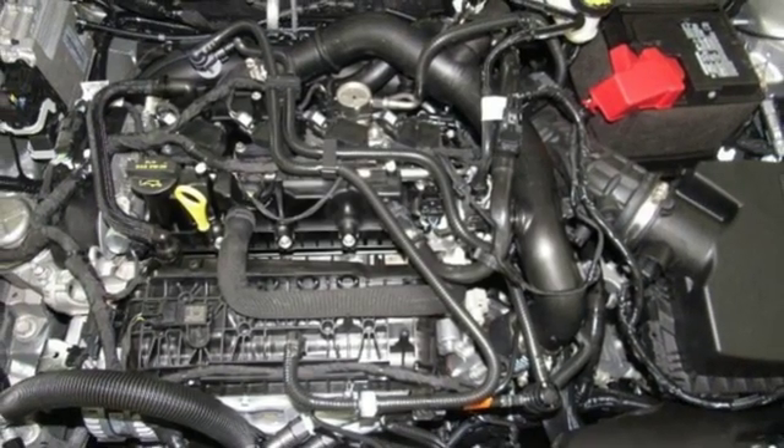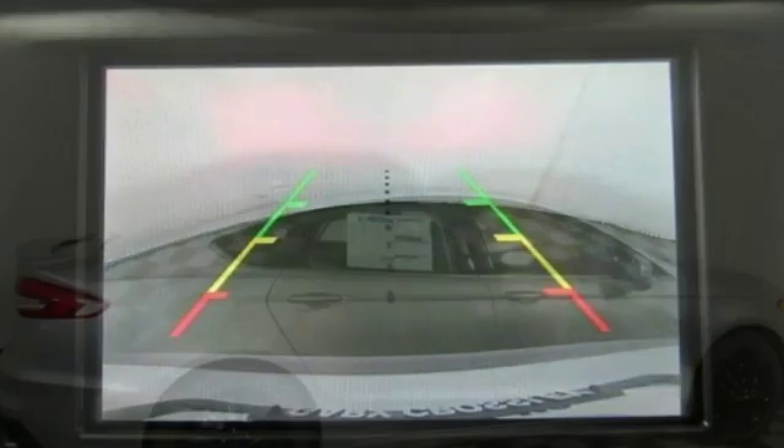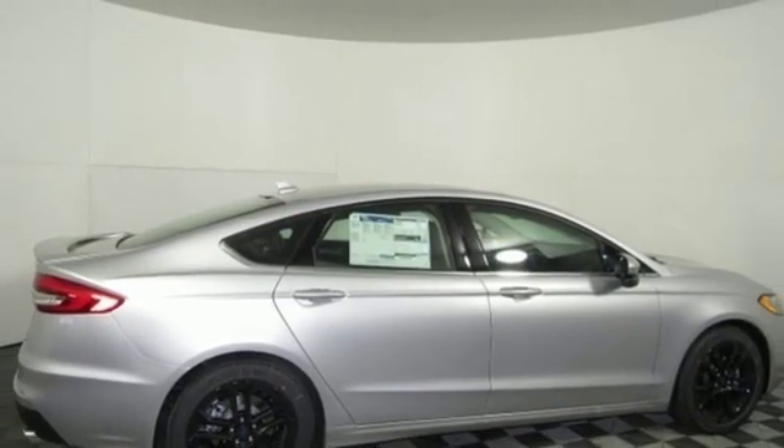Automatic transmission, aluminum wheels, gas pressurized shocks, and intercooled turbo inline four-cylinder engine. There's even more to see in person.